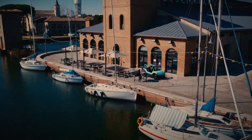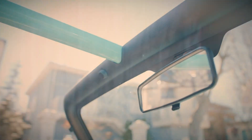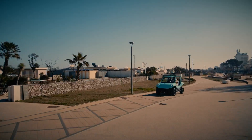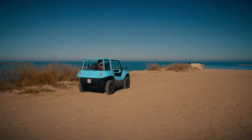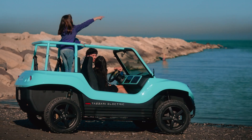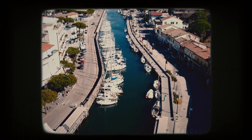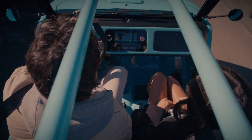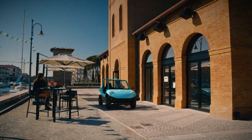Inside, the Tazari 04 boasts a sleek minimalist design that prioritizes comfort and efficiency. With a price tag of 9,900 euros, it strikes a balance between sustainability, advanced technology, and affordability — providing a practical and eco-friendly solution for urban dwellers seeking an innovative, cost-effective alternative to traditional city vehicles.